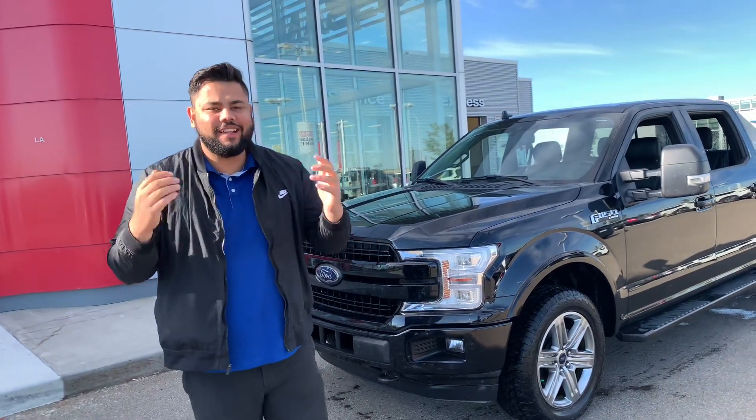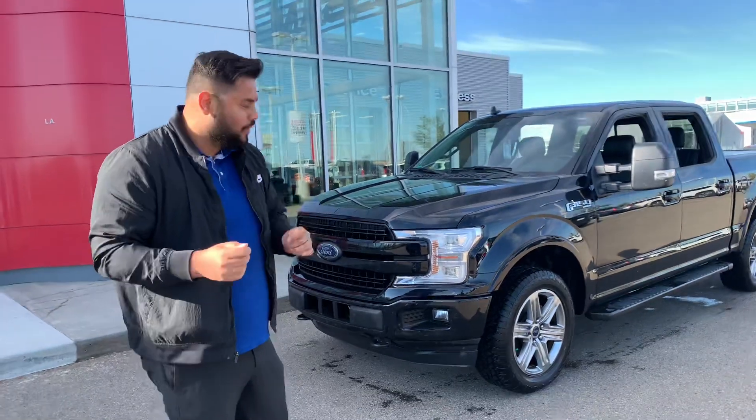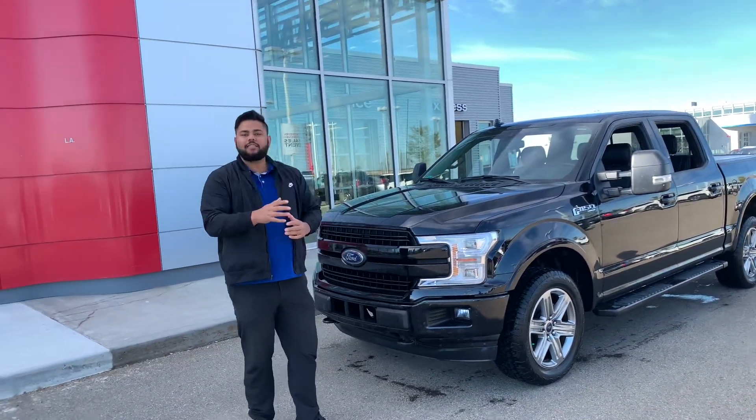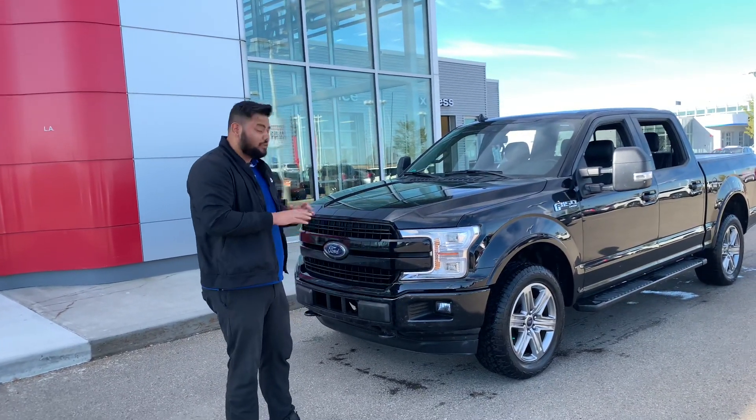Hey there, hope you're doing well. It's Ish with LA Nissan again. We just got this truck in, so I just want to quickly show it to you. It's the same 2018 F-150, exact same as that red truck, but it only has 39,000 kilometers on it, which is extremely low.